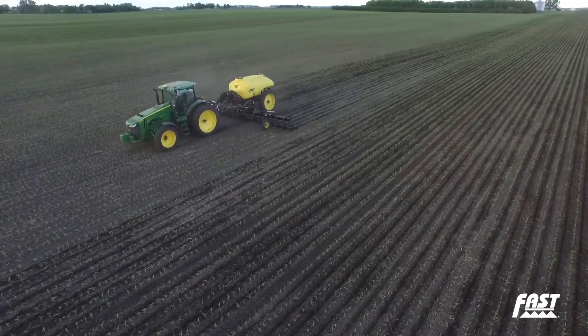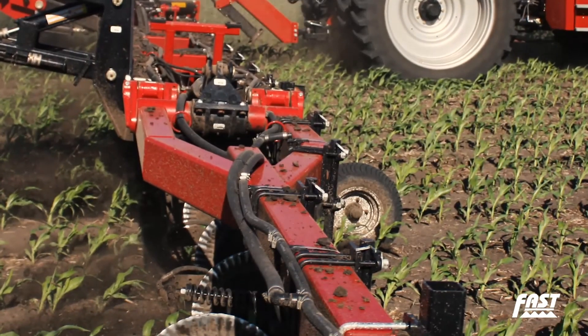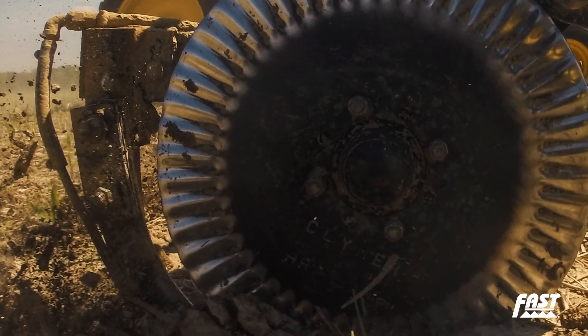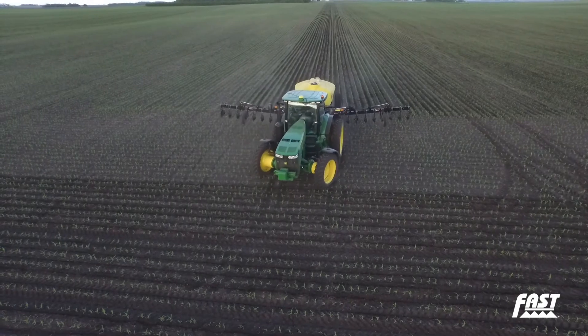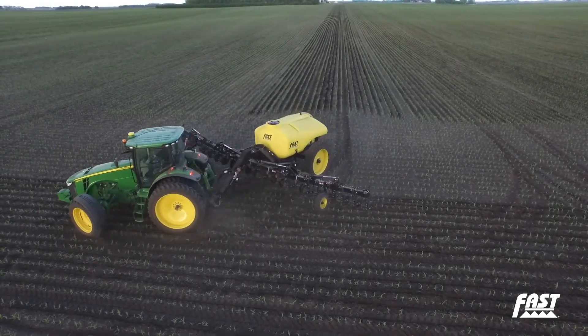Protect your nitrogen investment and maximize your yield potential. Side dressing with direct nitrogen injection into the soil is not just the safe way, it's the smart way. We use it on our farms and can prove it on yours.